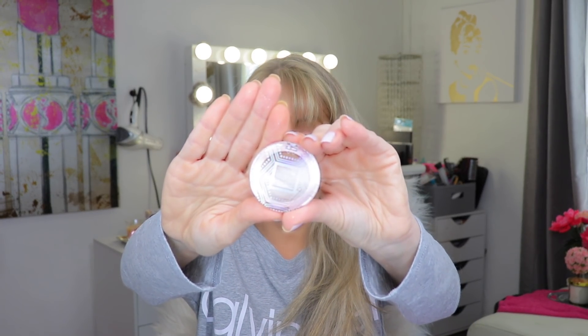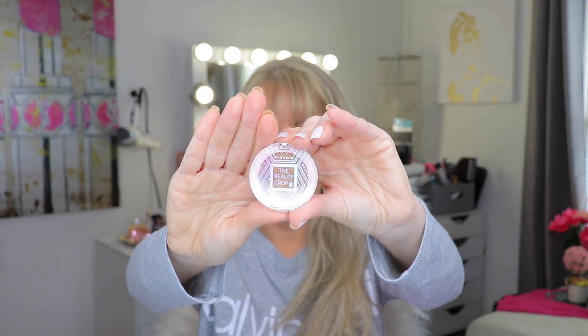The next item is the Beauty Crop. Let's go ahead and open it — it looks like it's probably a single eyeshadow. Oh my gosh, the packaging is really cute! It's plastic, very lightweight and inexpensive, but it's got a cute design. Actually, I take that back — this is not a single eyeshadow. It is a sample size of Sardinia Sand bronzer.